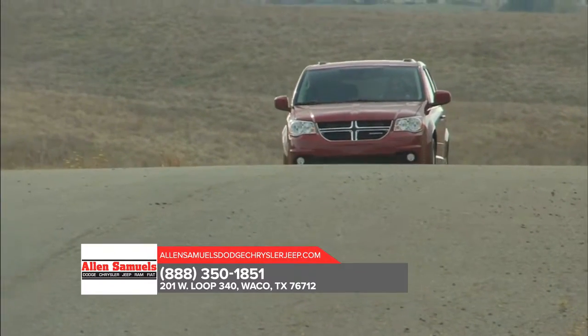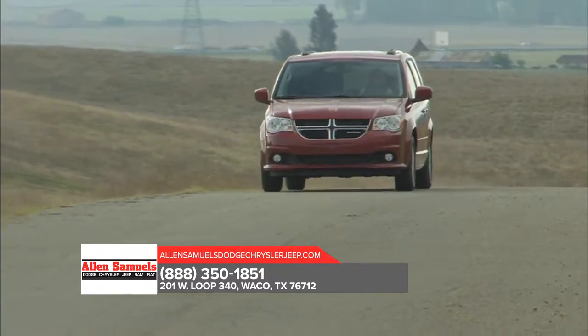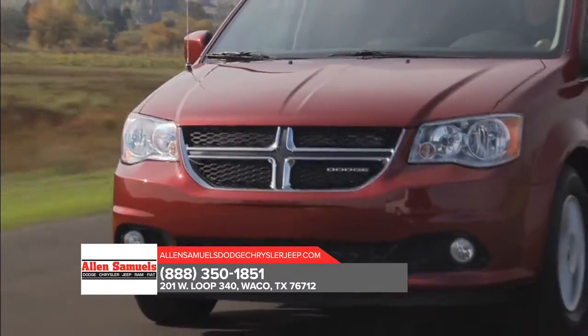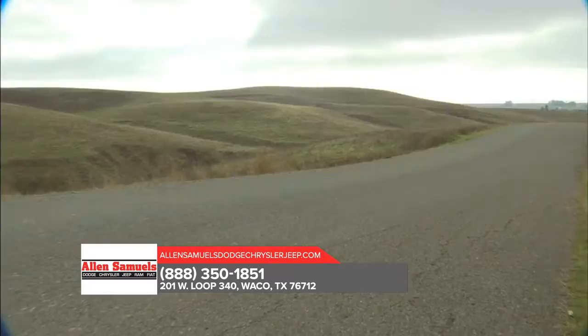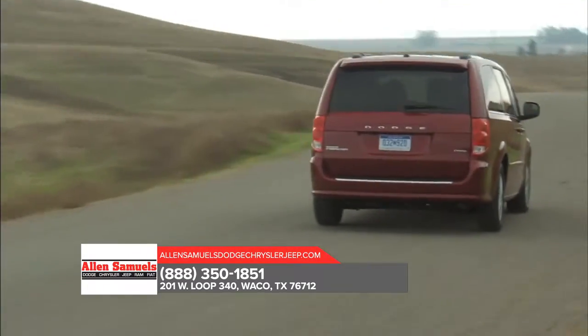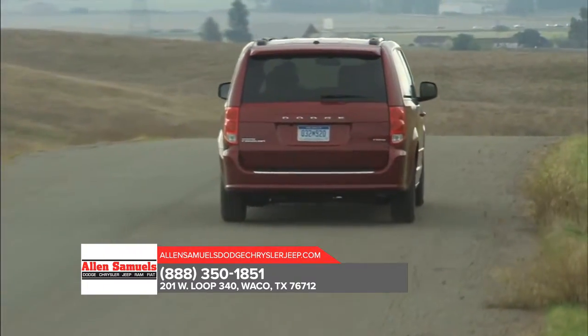Small extras can make a big difference and the Dodge Caravan is loaded with them. Quad halogen headlamps and available fog lamps help you see the obstacles in your way, while LED tail lamps impress your followers.